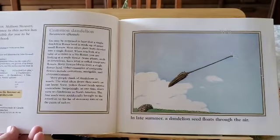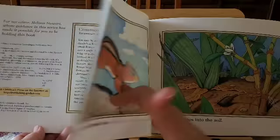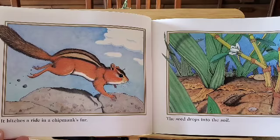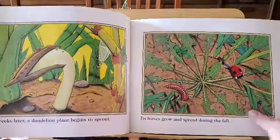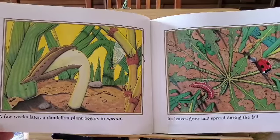In late summer, a dandelion seed floats through the air. It hitches a ride in the chipmunk's fur. The seed drops into the soil. A few weeks later, a dandelion plant begins to sprout.